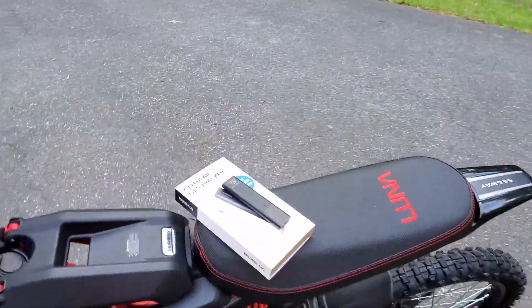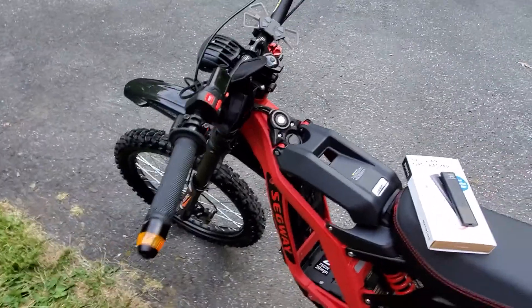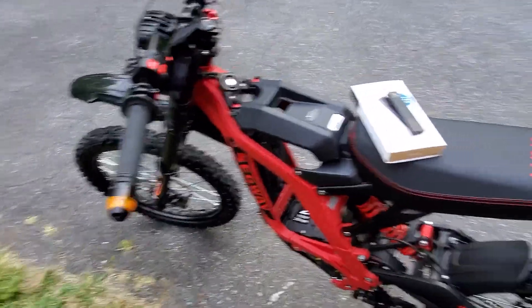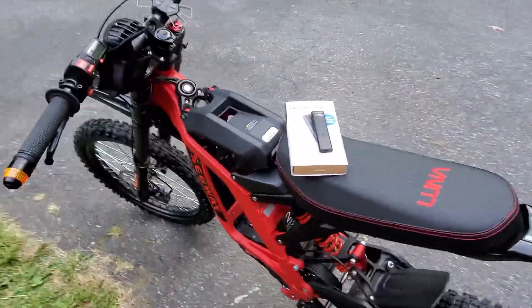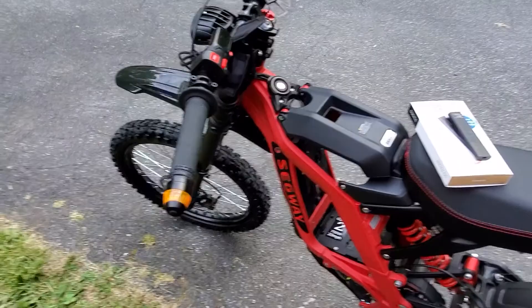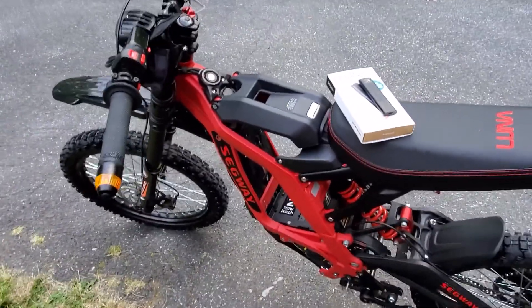What's going on guys? In this video I'm going to be talking about GPS trackers, specifically smaller ones that you'd want to put on like a motorcycle or something that can be concealed very easily. As some of you know if you watch my videos, I picked up this Suron a couple weeks ago. In the beginning I was super sketched out thinking that it was going to get stolen.